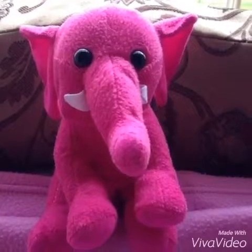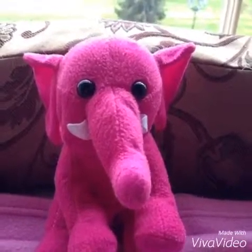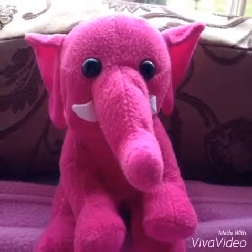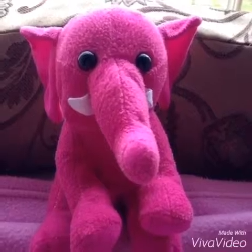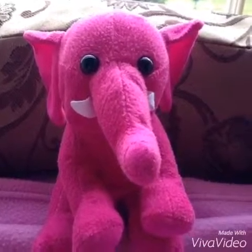Hey guys, my name is StrawberryCrash20 and this is my very first video. It's really exciting for me because I've never uploaded a video on YouTube before. So, for my introduction video, I'm going to show you some of my favourite cute stuff.